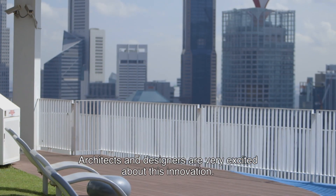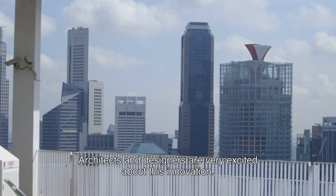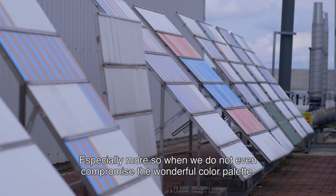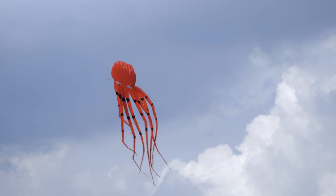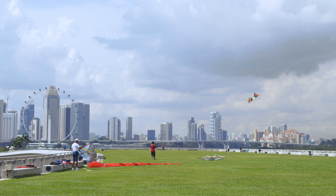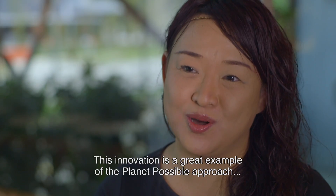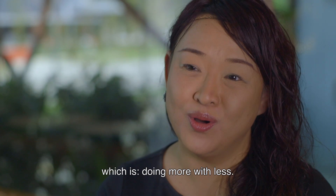Architects and designers are very excited about this innovation, especially more so when we do not even compromise the wonderful colour palette. This innovation is a great example of the Planet Possible approach, which is doing more with less.